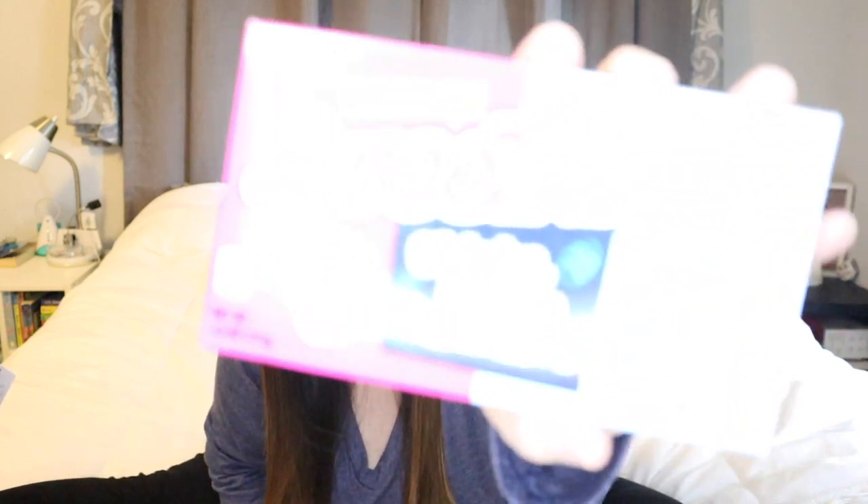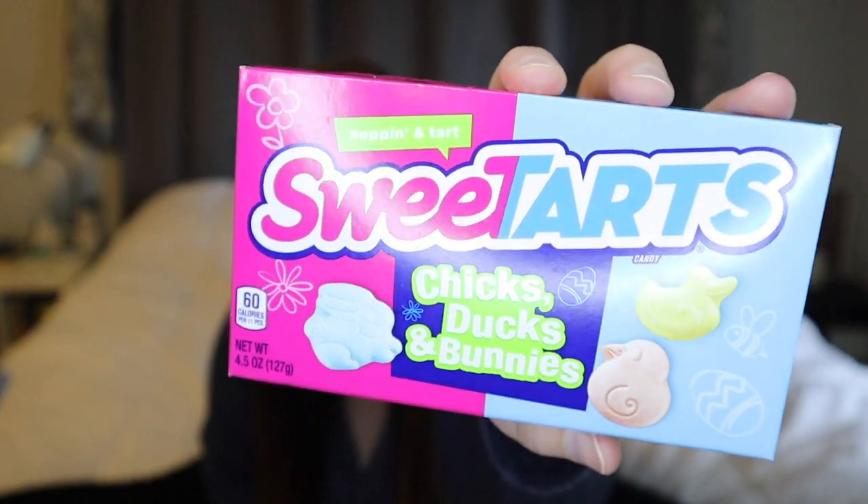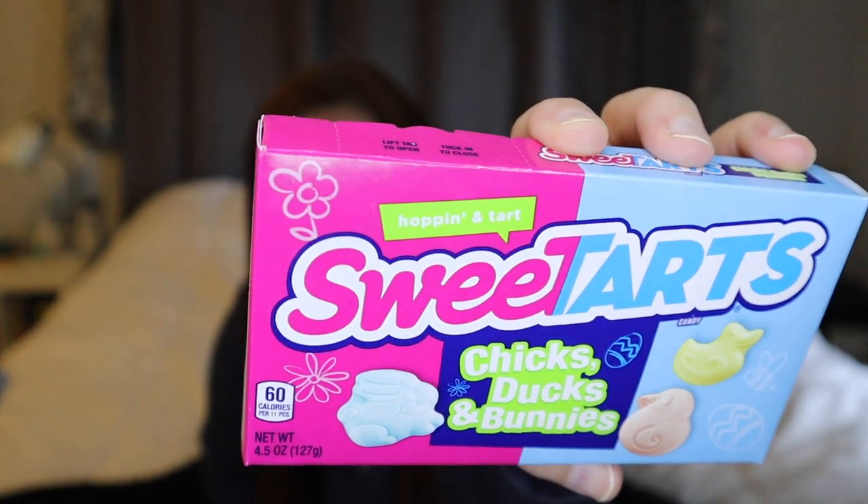They are getting a little more edible stuff than they normally would, but some of it's pretty fun so I'm okay with it. We're always really good at limiting it and keeping it in moderation. They are all going to get these chicks, ducks, and bunnies Sweet Tarts — they'll be fun because they're different shapes. So these are what those look like.